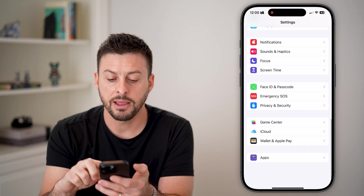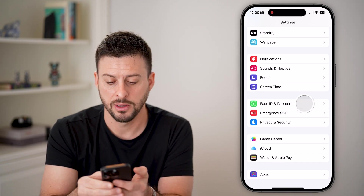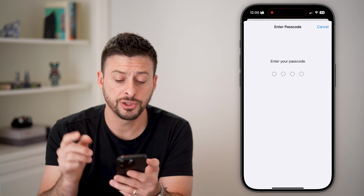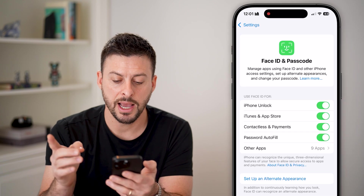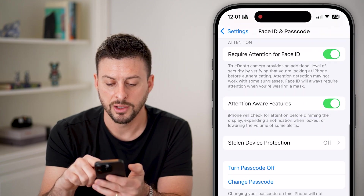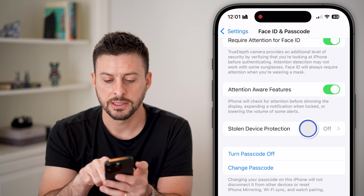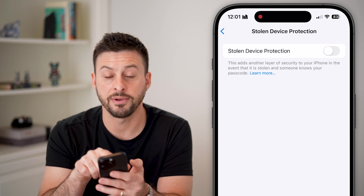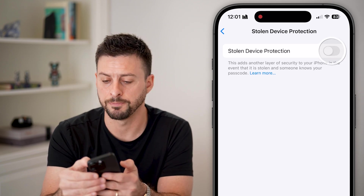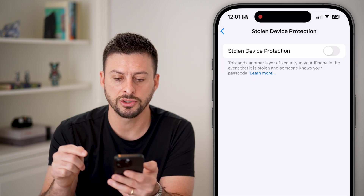Now let's scroll down to the section called 'Face ID and Passcode.' Enter your passcode and scroll down towards the bottom. You can see 'Stolen Device Protection' — tap on that. It says this adds another layer of security in the event that your iPhone is stolen. This is sometimes turned off by default.